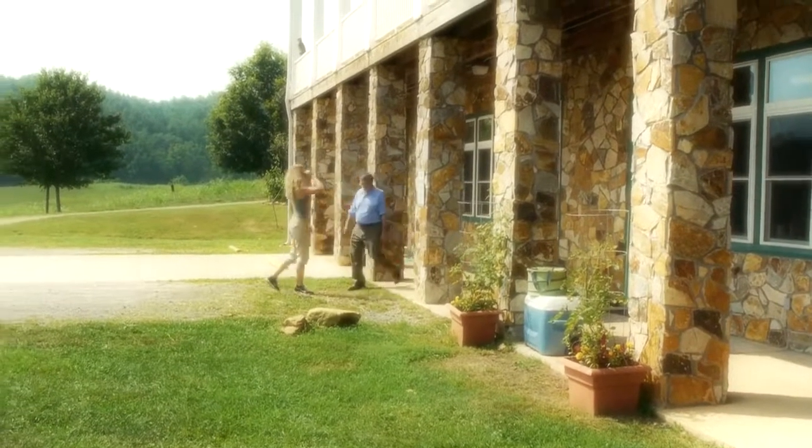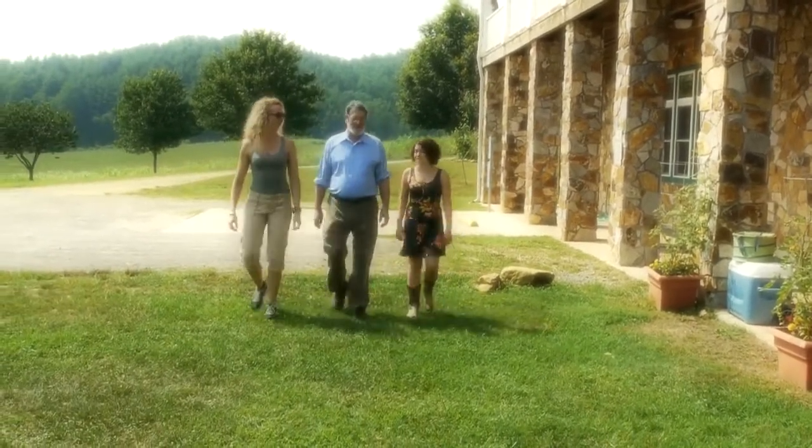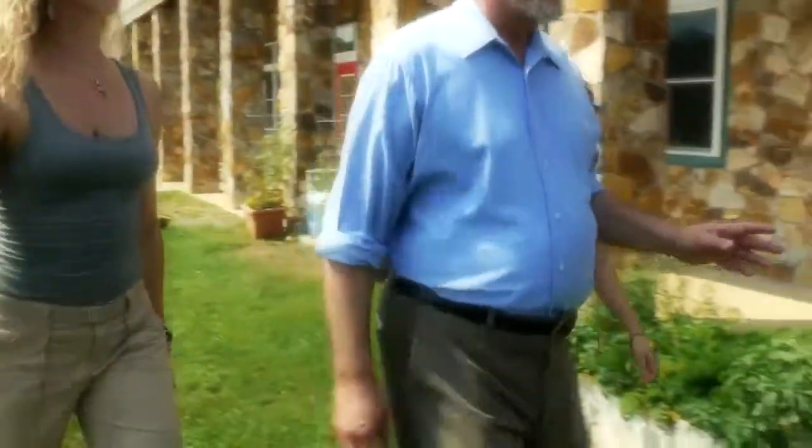I could have stayed in there all day. You and the food, I swear. Yeah, the food is pretty important — we like that a lot. But what's next? Oh, you won't believe this. I've got something to show you now. Oh, I love surprises.